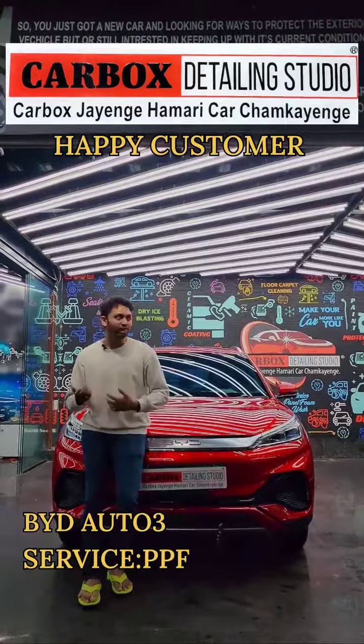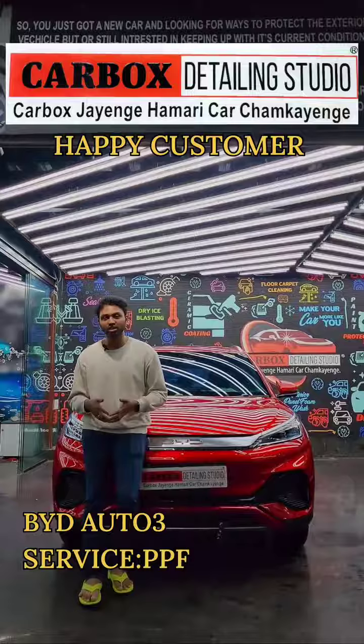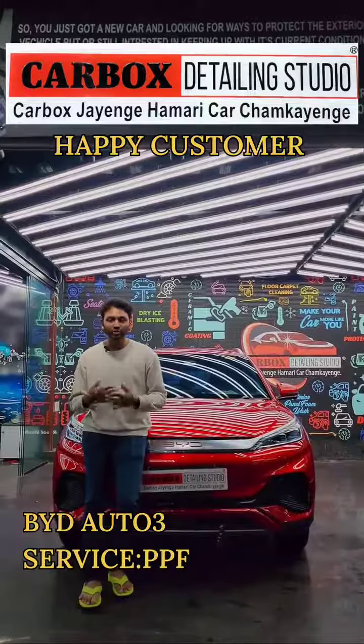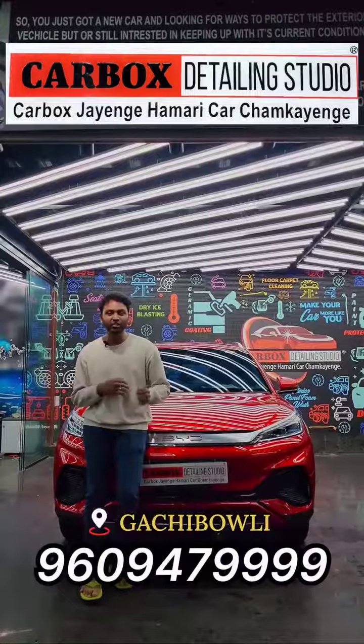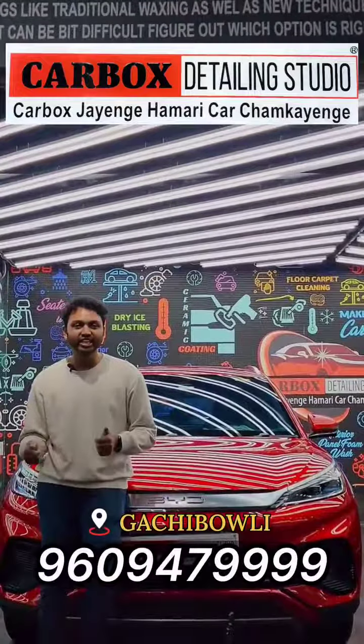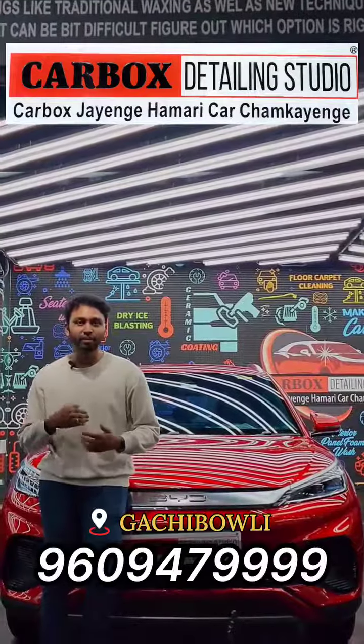When I approached Carbox Studios, they were so helpful and they explained me each and everything — which would be the best thing to get done. So instantly I thought of going with the PPF and I got it done.